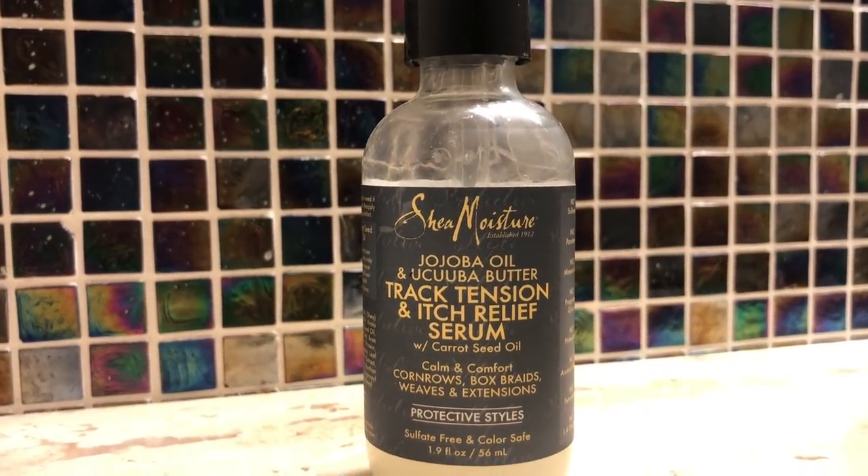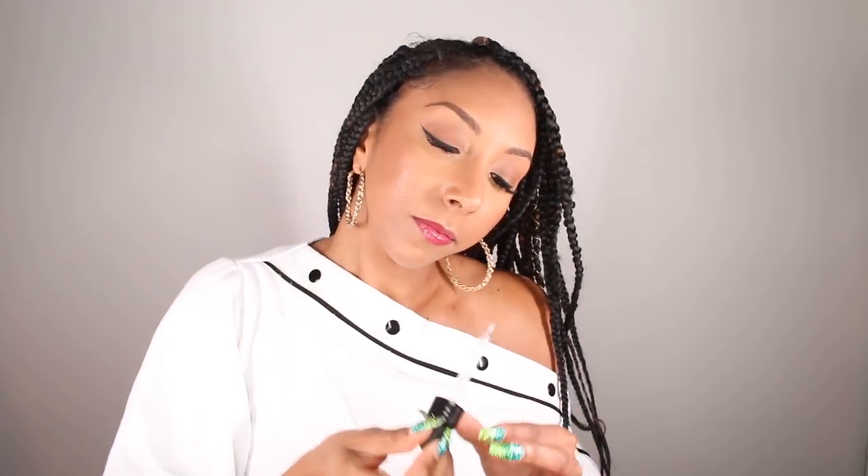The next must-have is their Track Tension and Itch Relief Serum. One thing that people always warn you when you get braids is that eventually your scalp is going to start itching. So instead of scratching it and making it all frizzy and irritating your scalp, you could just add this serum. It comes in this little dropper and has the same smell as everything else. Sometimes I get a little itch — put a couple drops and massage it into your scalp. It has a cooling sensation and it really does get rid of the itch. Genius!